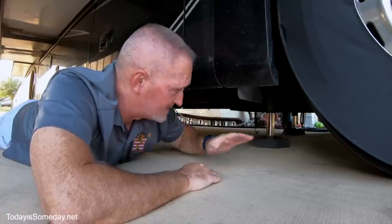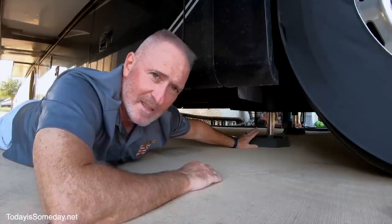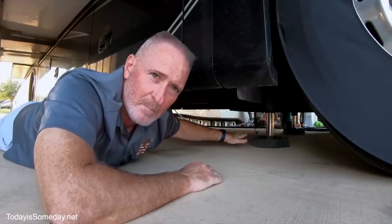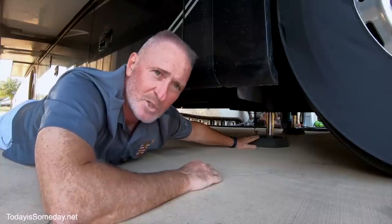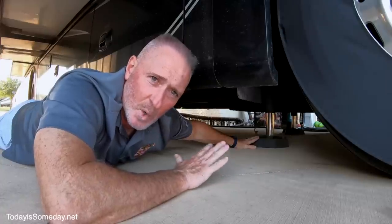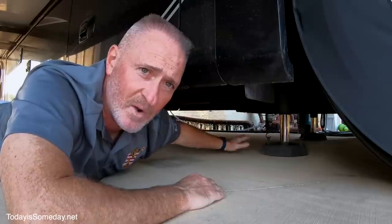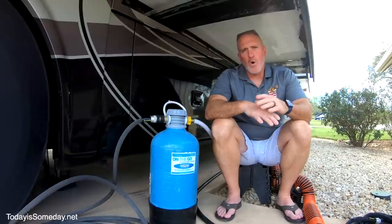To protect your leveling jacks, RV Snap Pad has you covered. They snap on just like the name says, provide extra stability, protect jack feet from marring cement or tar surfaces, and help prevent sinking into soft ground or sand. They go for about $270 — make sure you know the size of your leveling feet when ordering. I have two different sizes: 8-inch up front and 10-inch on the back jacks. The Snap Pad website will walk you through measuring and selecting the right one.